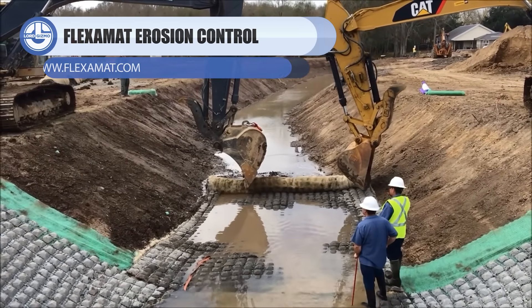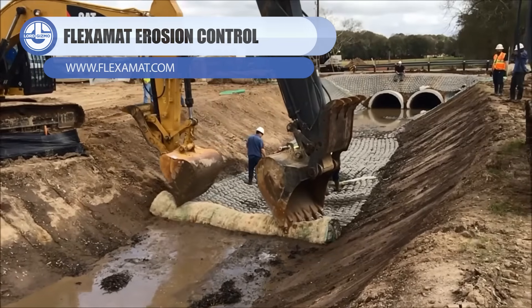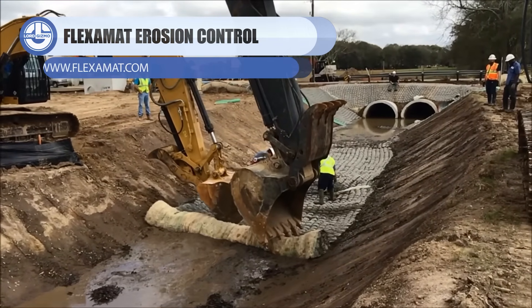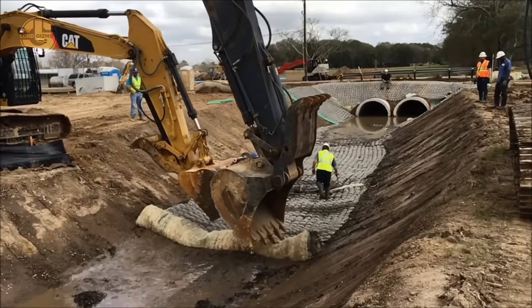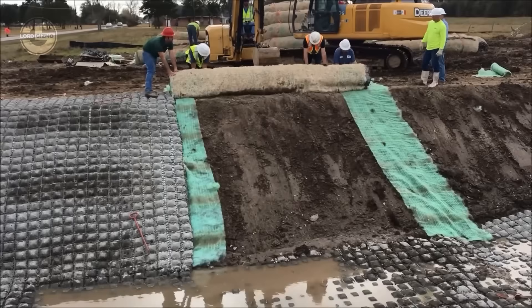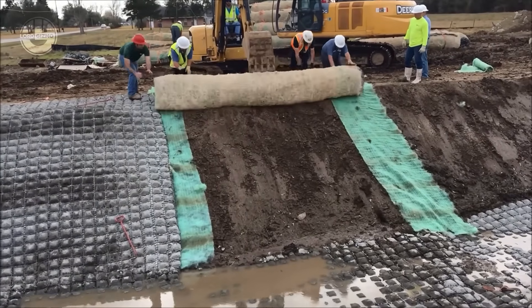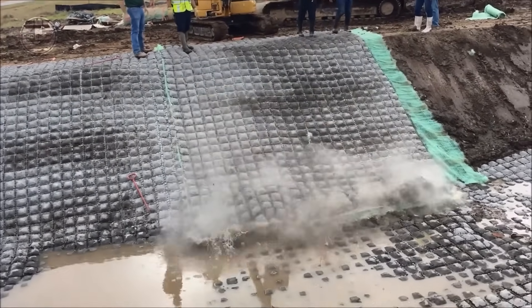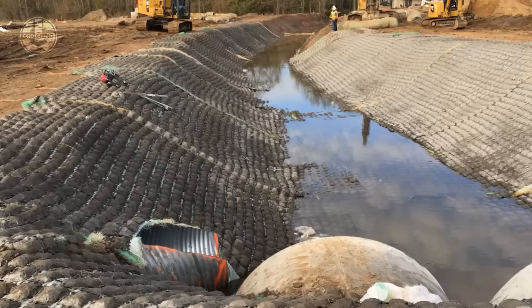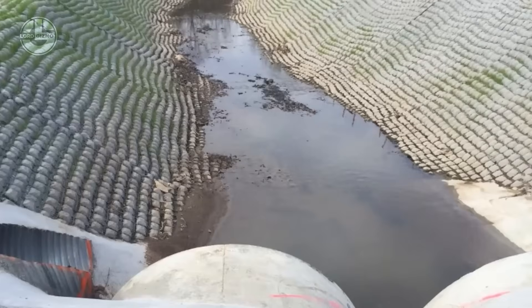Moving on to Fleximat — it's what happens when concrete decides to work with nature instead of against it. These linked concrete blocks are laid out like a heavy-duty blanket, then locked together to protect river banks, slopes, and channels from erosion while still letting grass grow through the gaps. So instead of soil washing away, Fleximat holds everything in place, handles high water flow, and quietly does its job without turning the landscape into an ugly slab of concrete.